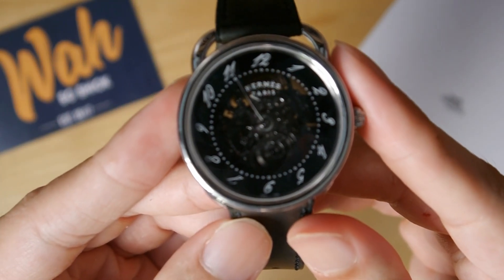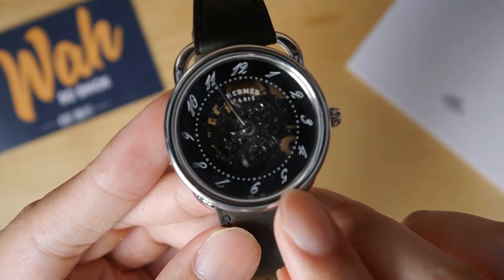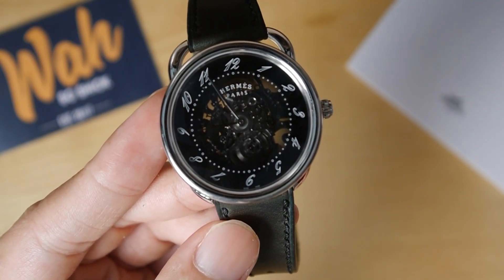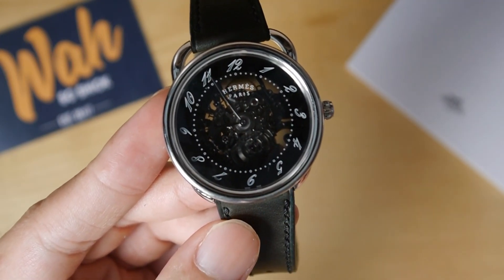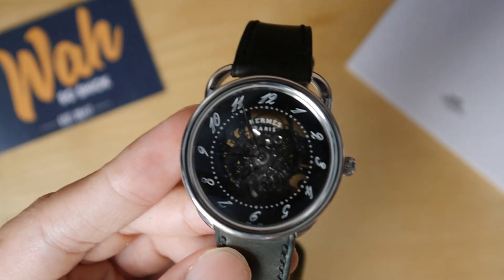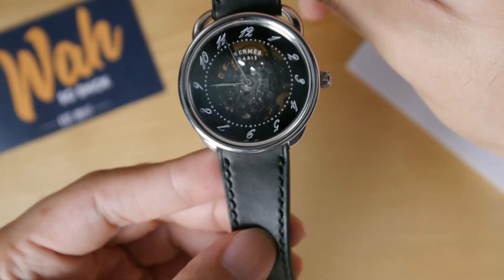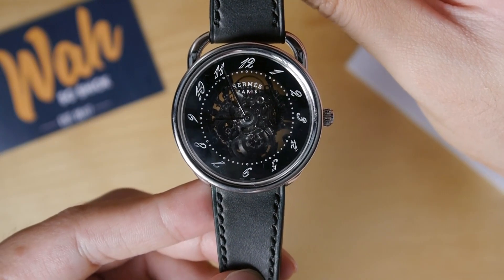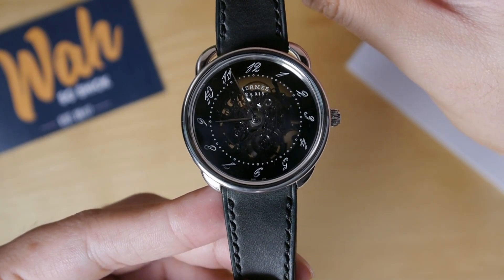Up close, the detail really shines. You notice how the numerals actually aren't filled, but merely outlined in white. The same goes for the minute track, which consists of miniature dots outlined in white with slightly larger dots at 5-minute intervals. The slender leaf hands really add to the elegance of the timepiece, while the perlage of the movement is obvious even through the smoked dial. And as the icing on the cake, you can see the beating balance wheel at 12 o'clock. I really find it mesmerizing — I found myself staring at this watch for seconds on end. It's a very handsome watch, and it reinforces my love for skeletonized watches.